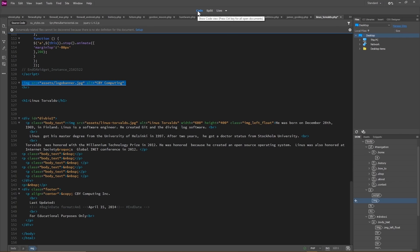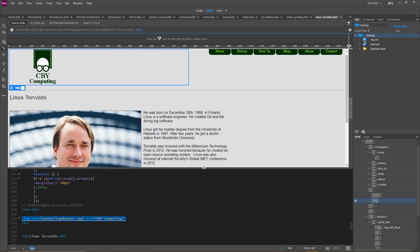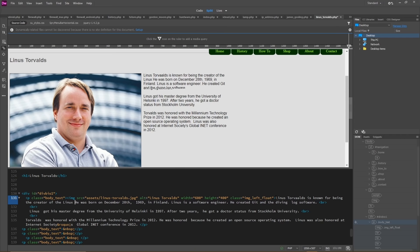Currently the interface is in code view at the top. To take full advantage of the program, you'll want to switch it to split view. You can adjust the split view panels by moving the cursor in between and dragging up and down. Anytime you add or make changes in the code or text at the bottom, you can see those changes in the preview above at the same time — as demonstrated by adding a sentence in the code editor and watching it appear immediately in the preview.